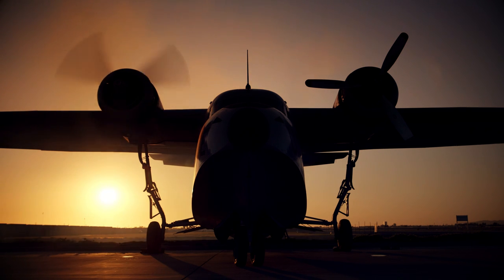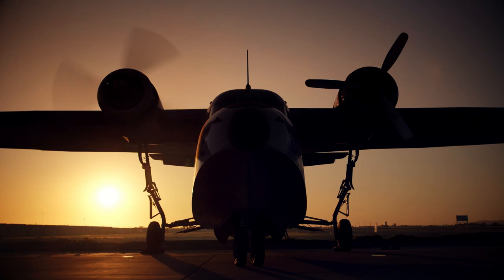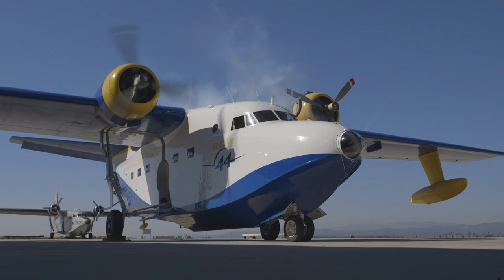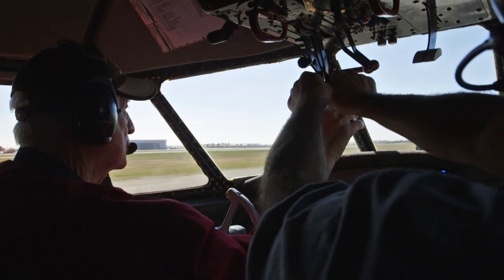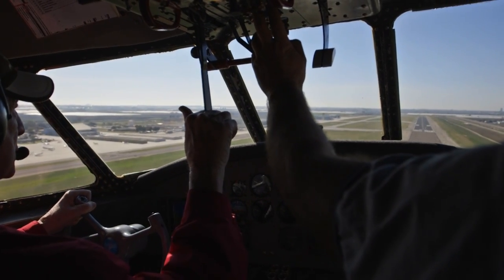Do you agree that there is somewhat of a mystique surrounding large radial engines, and can you make some sort of an attempt to explain that mystique? Yes, I do. Having operated them for thousands of hours, I think the mystique is two things. Starting a radial can be difficult and requires a little knowledge and skill. And operating them works a little different than operating flat engines — you don't want to really unload them in a big way, and with a radial engine that's true to the nth degree.